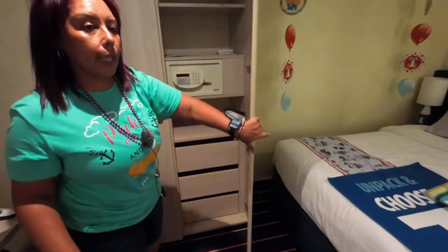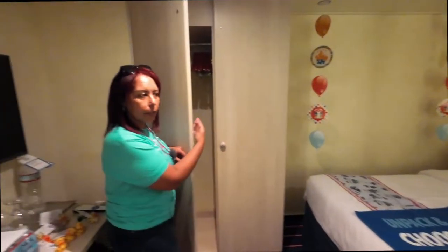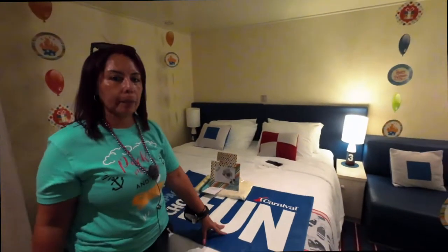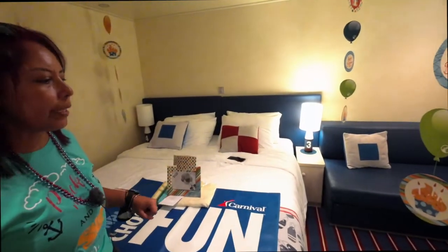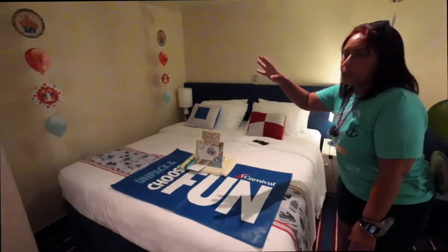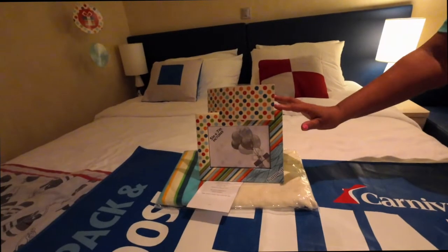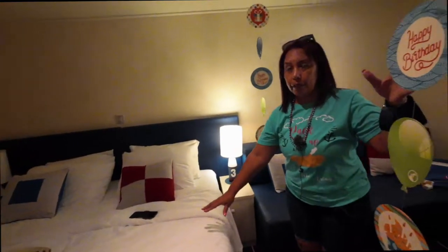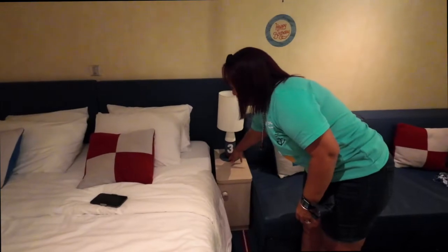Most interior cabins come with at least two full-length closets, but here it's only one. Coming around here, this is the bed. In the Family Harbor section, they take pride in vibrant colors — most are red, white, and blue. This is a king-size bed. You can see the birthday decorations for my husband; they come with a towel and a picture frame, which you can order from the Fun Shops online before you board. Here you also have a lamp and a light switch.